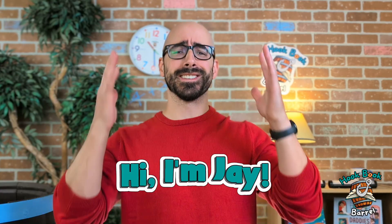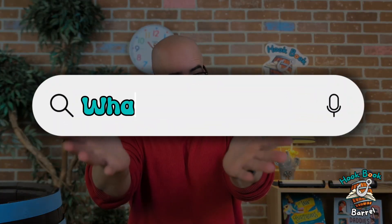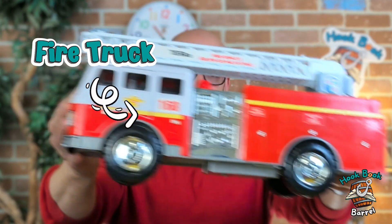Welcome back to the Huckbook Barrel. My name is Jay and it's so good to see you again. Today, we're going to be talking about machines. So, let me ask you a quick question. Do you know what a machine is? Yeah, we can think of lots of different things that might be machines. Like this tractor is definitely a machine. This fire truck is definitely a machine.